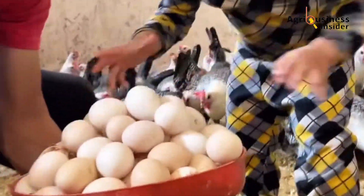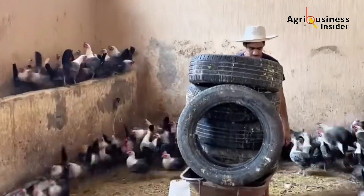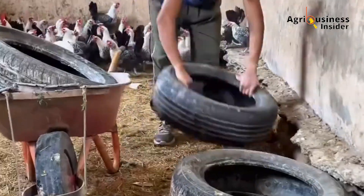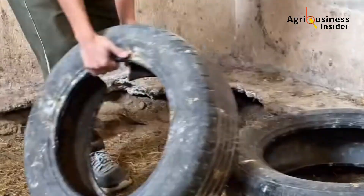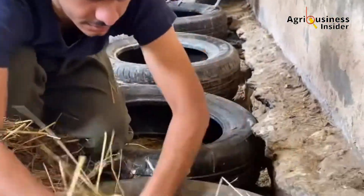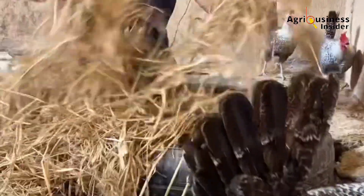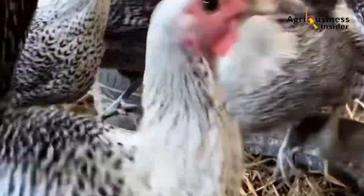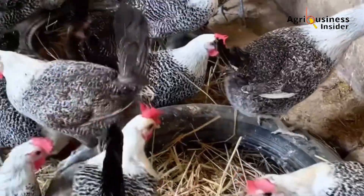Fourth, there are no negative effects on production or health — and this is critical. Trials by Sung in 2006 showed that even at inclusion levels up to 2%, activated charcoal did not reduce feed intake, laying rate, or overall bird performance. That means you get the benefits without compromising productivity.